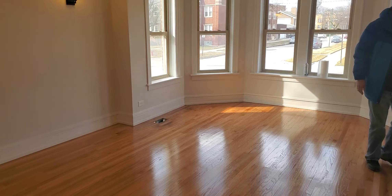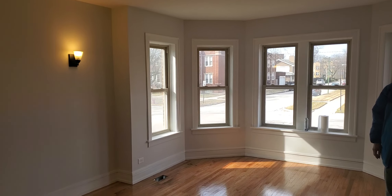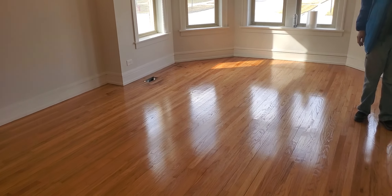Hi, this is Siobhan with Changing Spaces Sales and Property Management. I'm showing you a three-bedroom, one-bath unit.